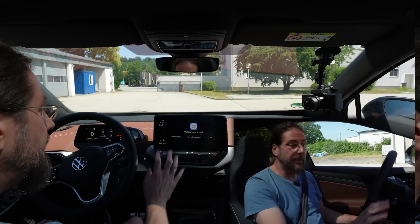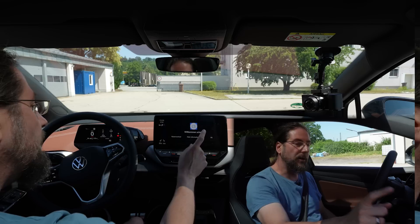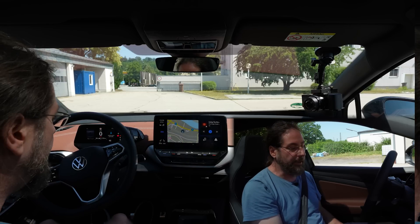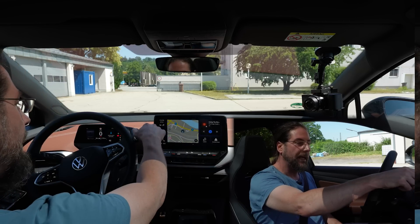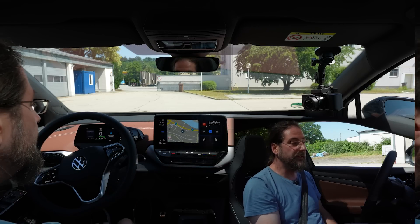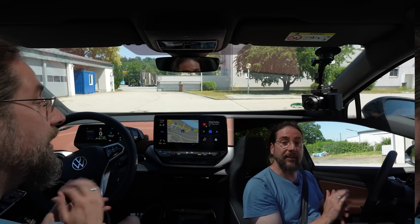Let's drive the ID.5. The key is very simple — there's an emergency key inside in case the 12-volt battery is empty. You only have three buttons: unlock, lock, and trunk opening — hold it and the trunk opens. Since software 3.0, you're welcomed by a profile/user screen that you confirm to get into the infotainment. The ID.5 has an ignition button but you don't need it; press the brake and the car is on, then press the gear selector forward for D, and again for B. In D there's no regenerative braking; in B there is.